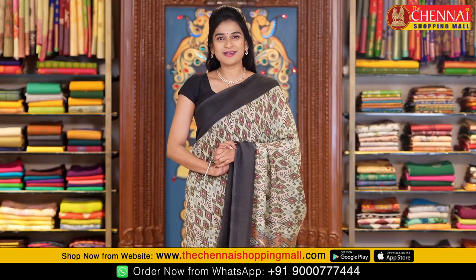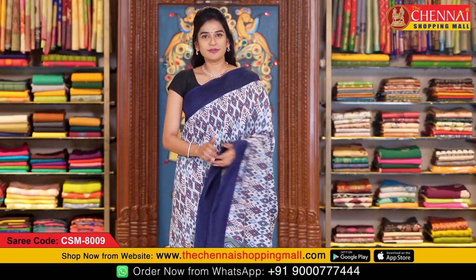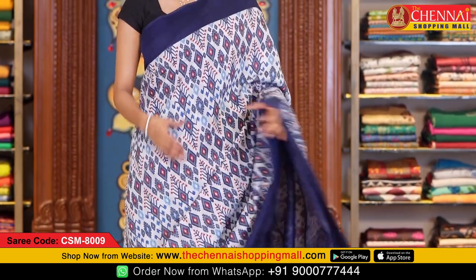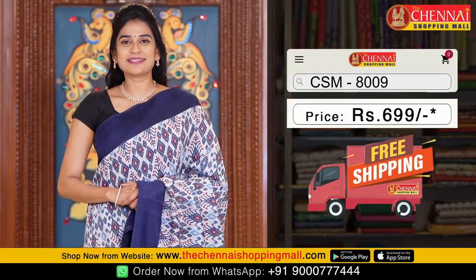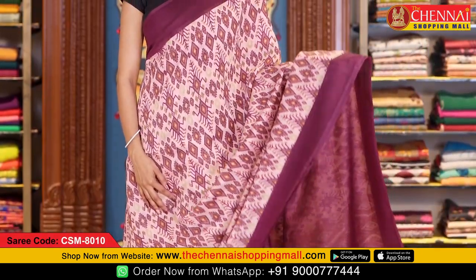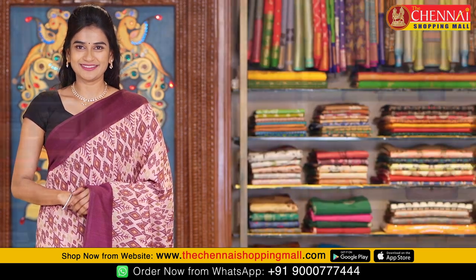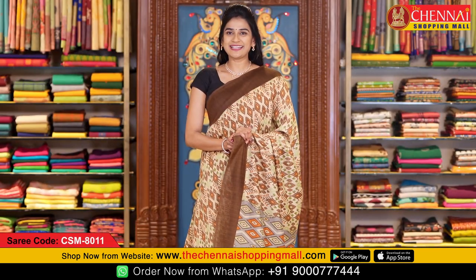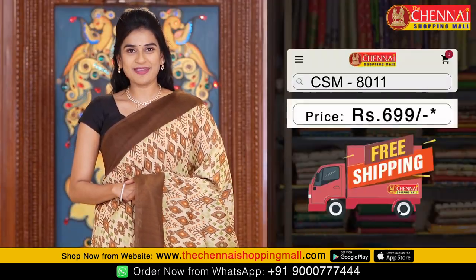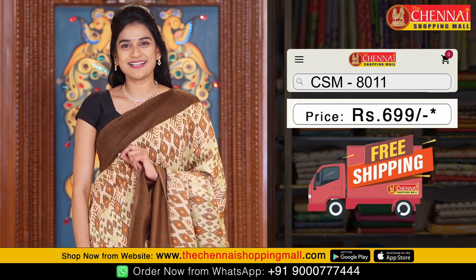This pattern is also available in more colors. Light blue and navy blue color combination — saree code CSM8009. Pink and purple color — one more very unique color combination — saree code CSM8010. And the last saree in this design is beige and brown color combination — saree code CSM8011. All sarees in this pattern are priced at just 699 rupees.